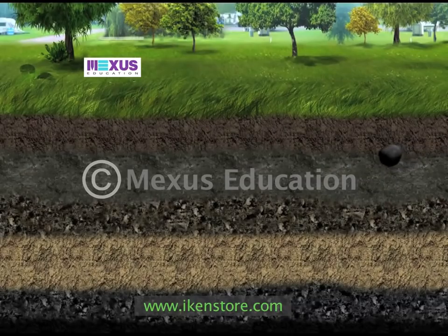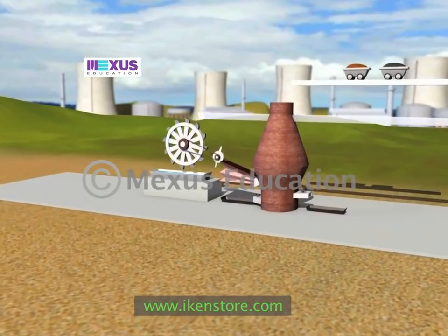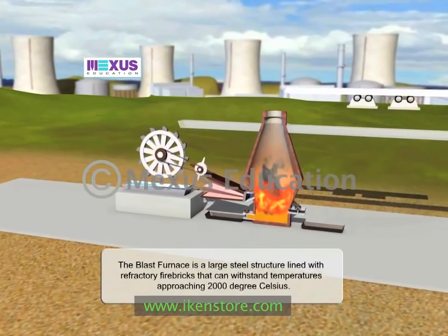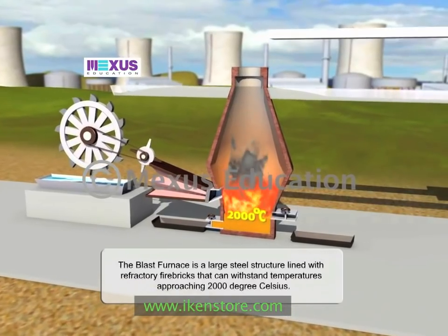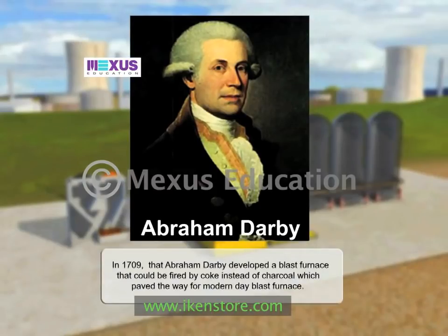Steel has its origin from a very huge hot oven called the blast furnace. The blast furnace, which gets its name from the method used to heat it, is a large steel structure lined with refractory fire bricks that can withstand temperatures approaching 2000 degrees Celsius. Although the origin of the blast furnace dates back to Han China in the 1st century BC, it was in 1709 that Abraham Darby developed a blast furnace that could be fired by coke instead of charcoal, which paved the way for the modern day blast furnace.